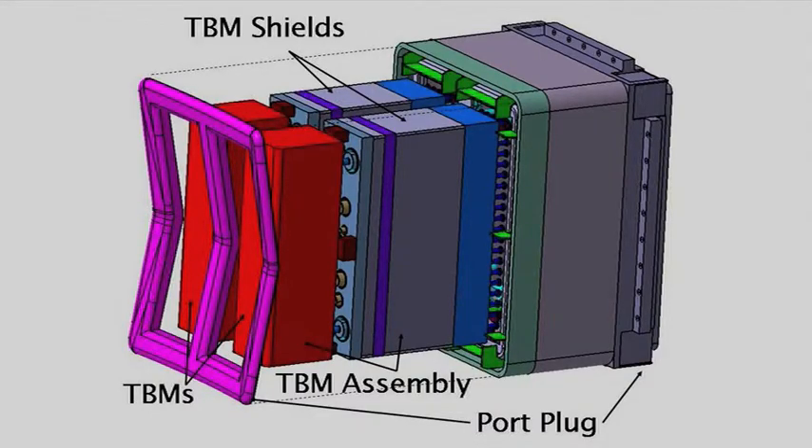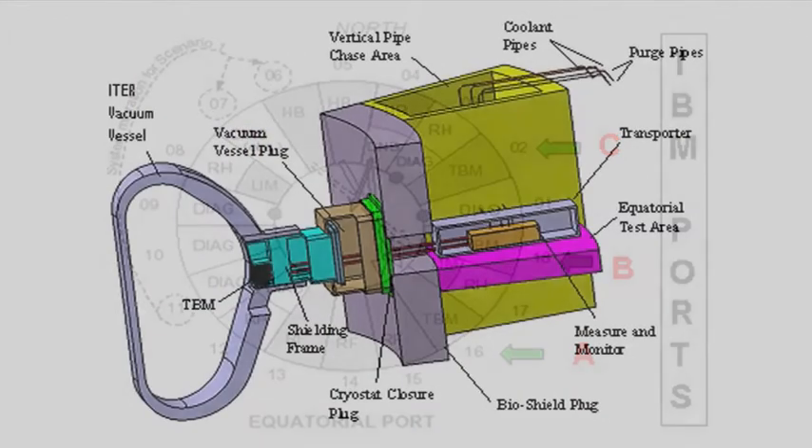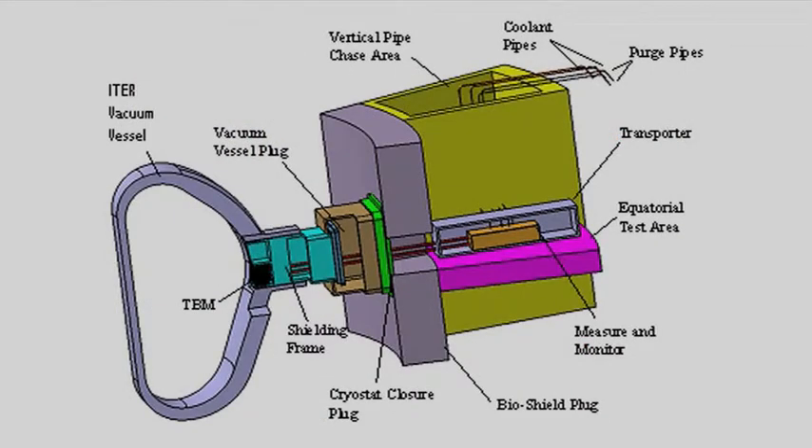TBMs are made and installed by each party involved in the ITER project, and each party has their own design of the test blanket modules. To organize and interface those designs is one of the important missions of ours.